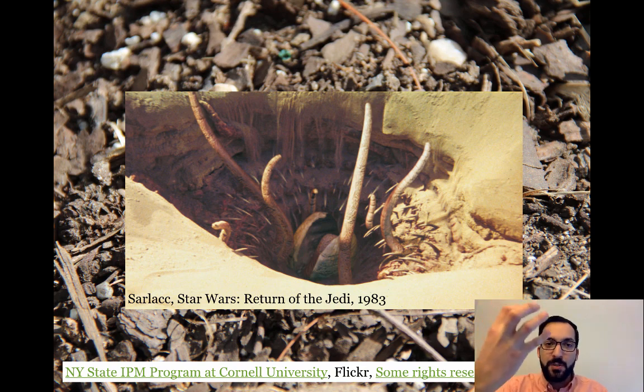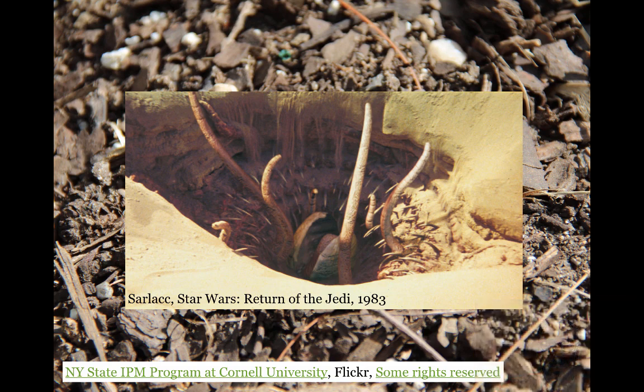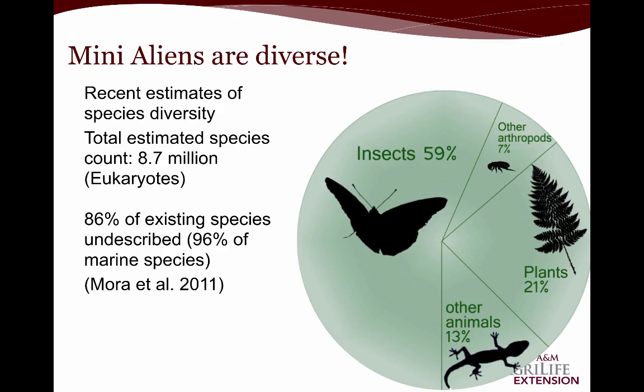Antlions don't have tentacles, and the Sarlacc, I think, was classified as some type of a plant — but it's a similar concept: a little trench that's just a death trap. These mini aliens are incredibly diverse. If you ever have a chance to go to the Texas A&M Insect Museum, they have over 2.9 million specimens of insects — just cabinets and cabinets, and every single drawer has another whole group of organisms you've perhaps never seen before. It's an absolute spectacle.